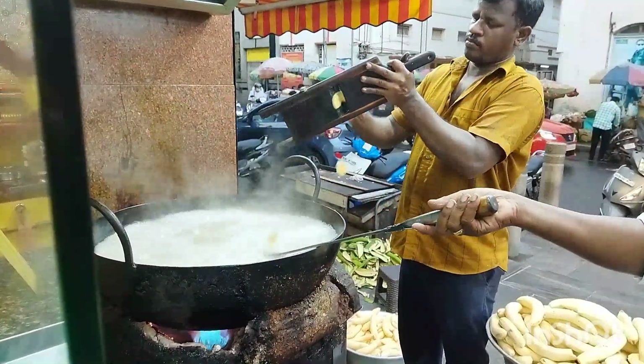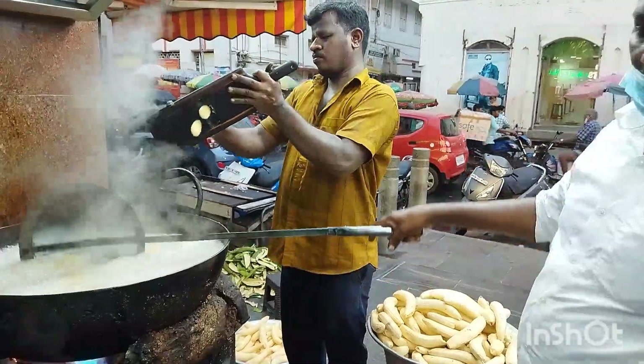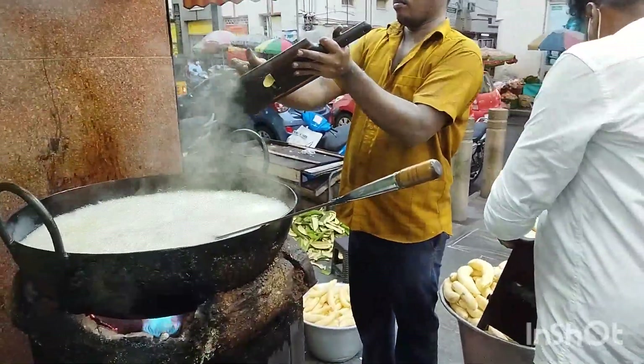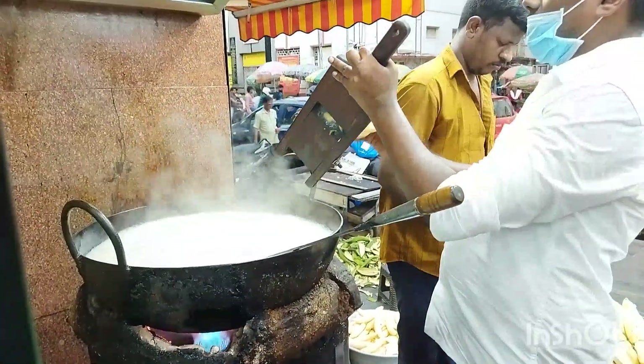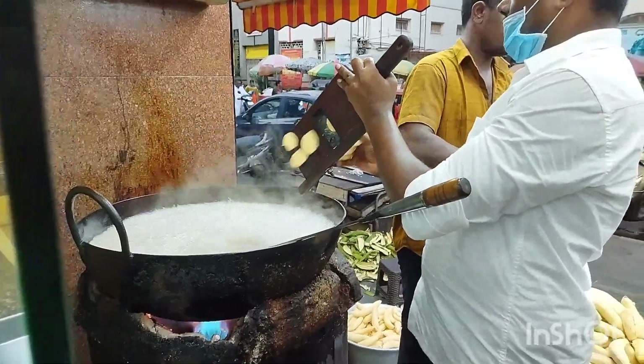How does it taste? It tastes good. If you're in a bowl, it's a very good thing. We're having a smell — it's so good. We're having a healthy, good meal.